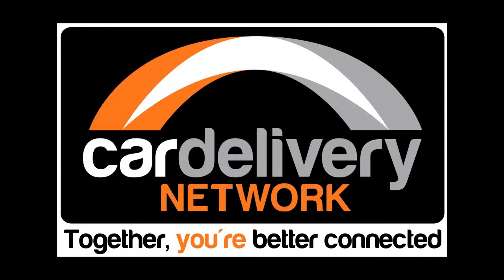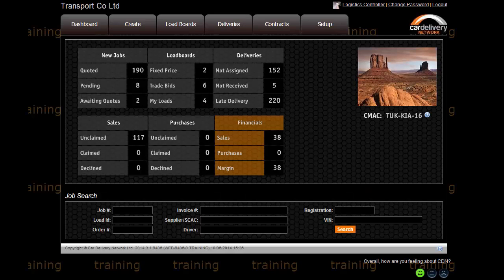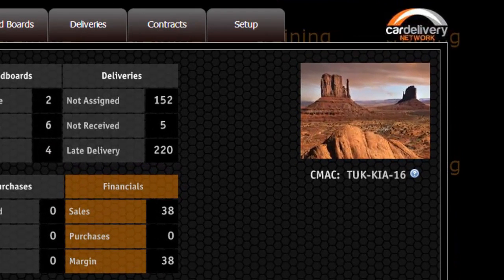Hello and welcome to the VIN Dispatch training video. This video will give you a brief overview of the Contracts tab on VIN Dispatch.